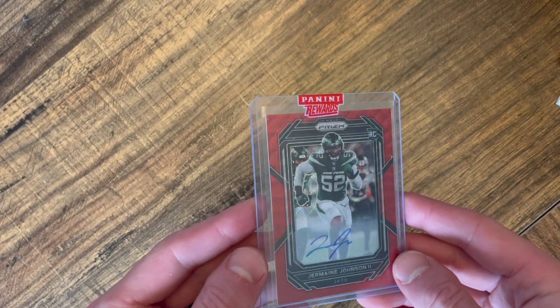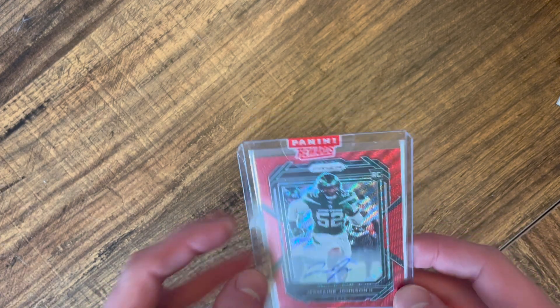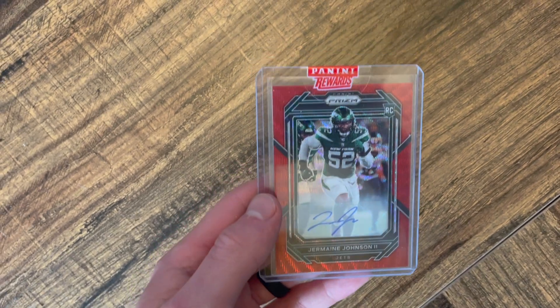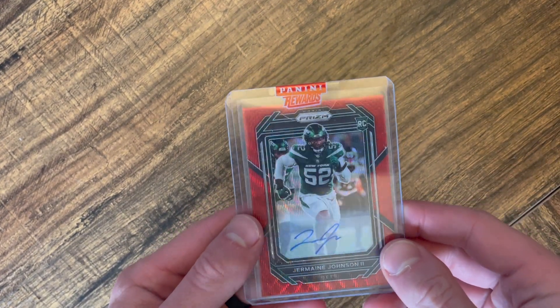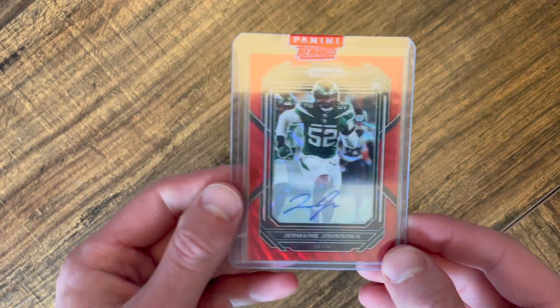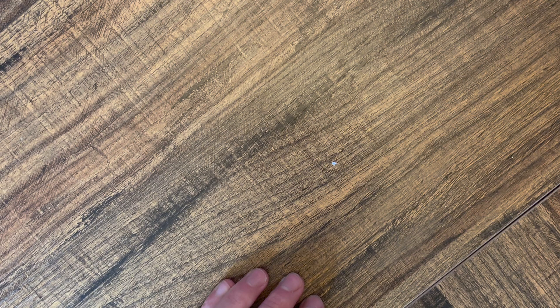Here's the first card — this is a Jets Jermaine Johnson rookie out of 149, a rookie auto. This one was only 400 points, but he is a Jet and he was a Pro Bowler last year, so I may keep this one for the PC.